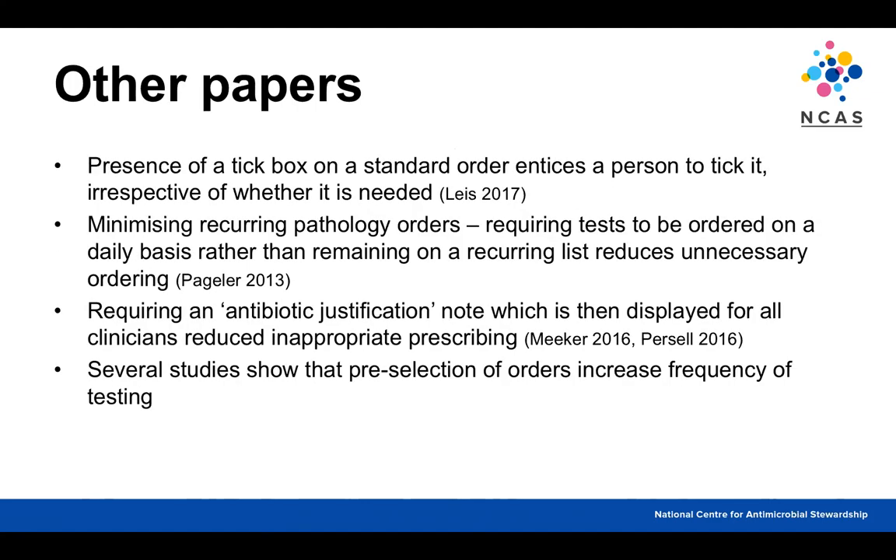Other papers on electronic system design have found that: having a tick box on a standard order set entices you to tick it regardless of whether it's needed; requiring even common frequent tests to be ordered daily rather than remaining on a recurring list reduces unnecessary ordering; requiring something titled 'antibiotic justification note' rather than just 'indication,' and displaying that to all clinicians reading the patient's record, reduces inappropriate prescribing; and having something preselected increases the frequency of it remaining selected, whether that's what you want or not.